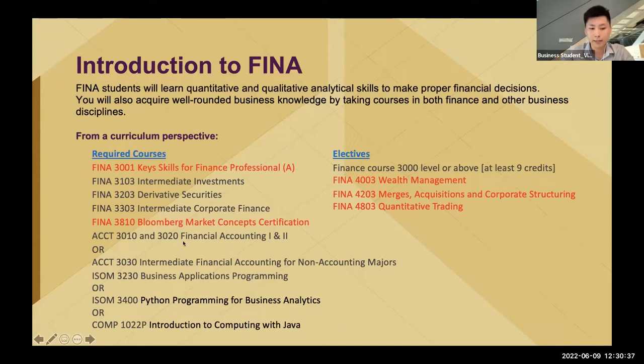The other one is FINA 3810, Bloomberg Market Concepts Certifications. Most of you may have heard about Bloomberg, but may not have the experience to use it. In this course, you will learn how to navigate the layout, understand where news comes from, and what key indicators you have to look at when using Bloomberg in a workspace. I think it's also very useful.